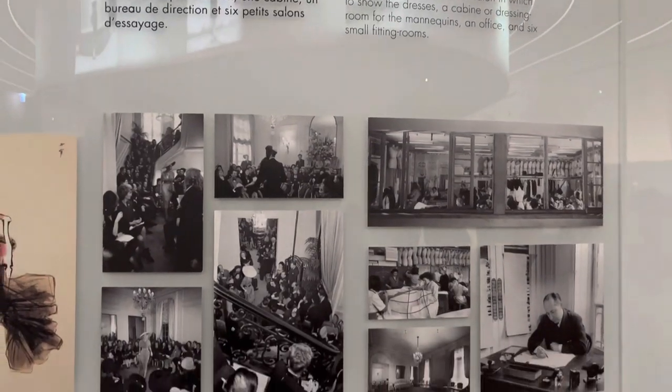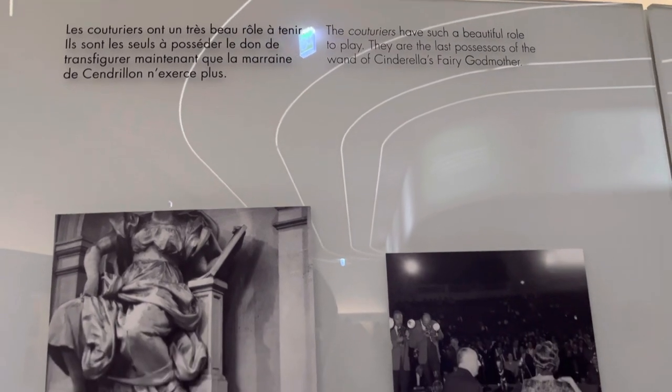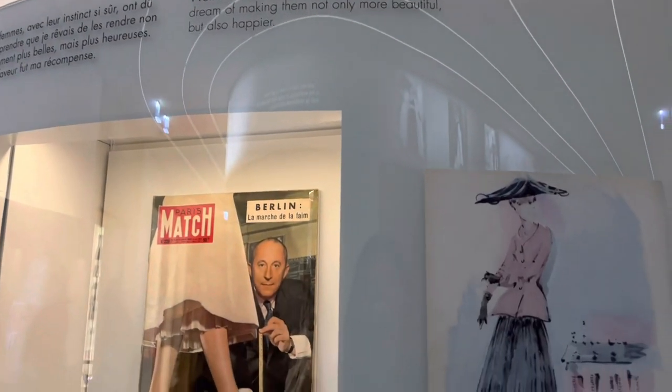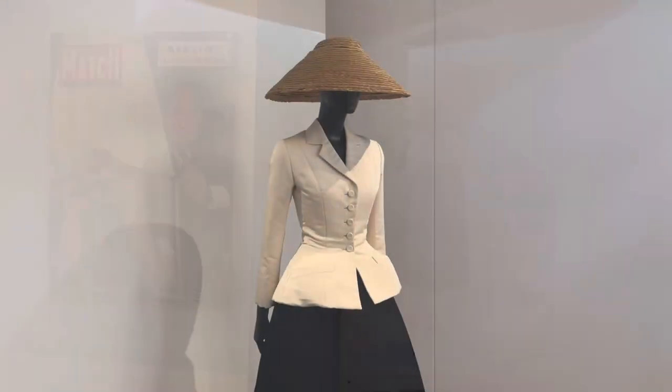It was only later that Christian Dior started making dresses. Monsieur Christian Dior was fascinated by this idea of transforming a woman through a dress — sort of like waving the wand of Cinderella's fairy godmother.